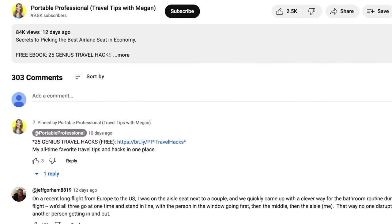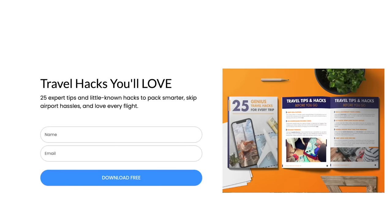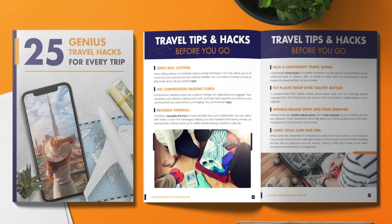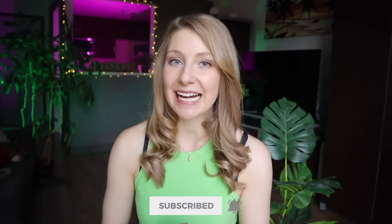If you like the hacks in this video, definitely head to the pinned comment and grab my ebook completely free with my 25 all-time favorite travel hacks for any flight. You'll also want to hit that subscribe button to join us back here for more travel tips and hacks next week. Until then, safe travels and I'll see you soon.